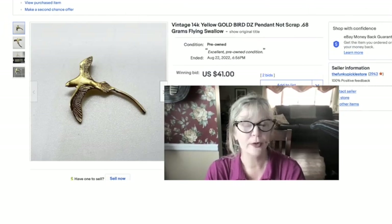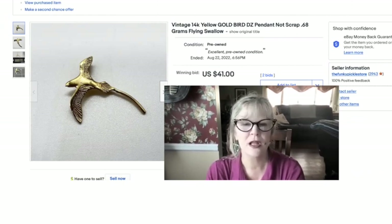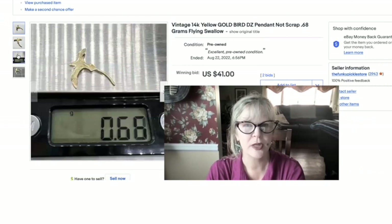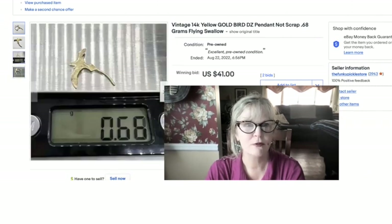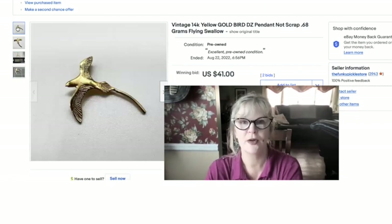My mother stumbled on some real gold at a yard sale, and this was the first thing I sold for her. It's a little solid 14-karat gold charm. I sold it for $41. The company is DZ — I'm not sure exactly who that is or what the history is, but they have pretty good value. She didn't pay much for it, so we're very happy with that.